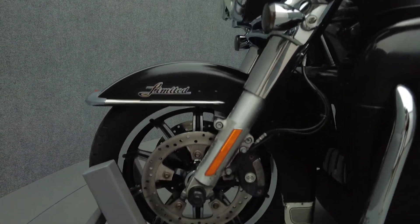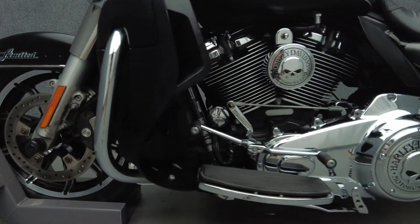To pass New Hampshire State inspection, this Electroglide will need a muffler that meets DOT decibel requirements.